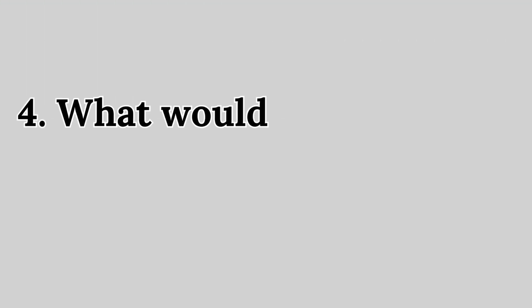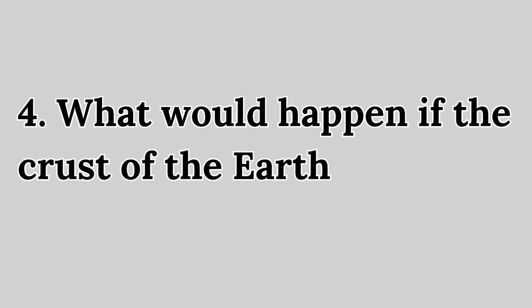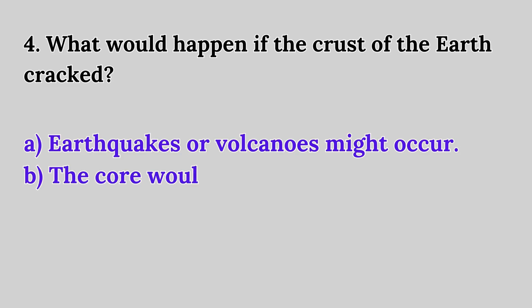Question 4. What would happen if the crust of the earth cracked? A. Earthquakes or volcanoes might occur. B. The core would cool down. C. The mantle would turn solid.